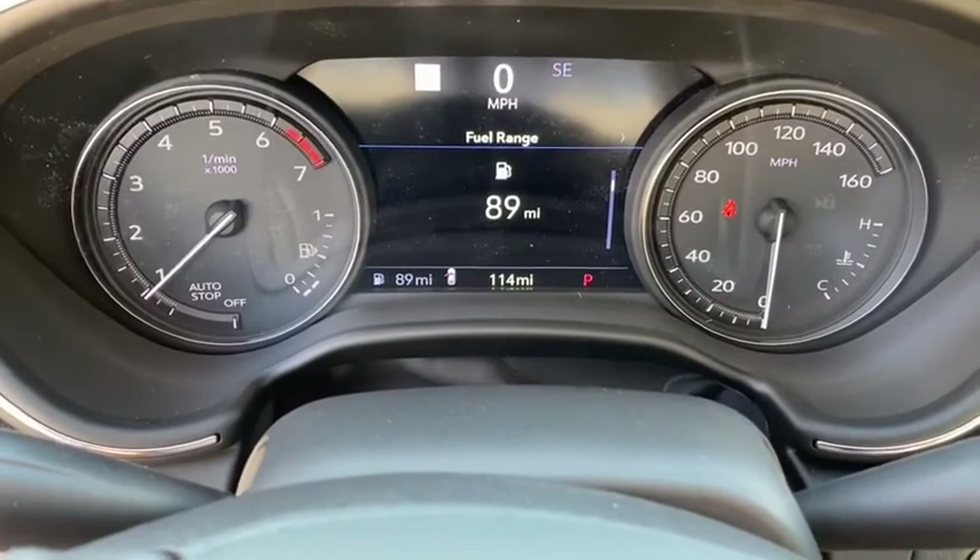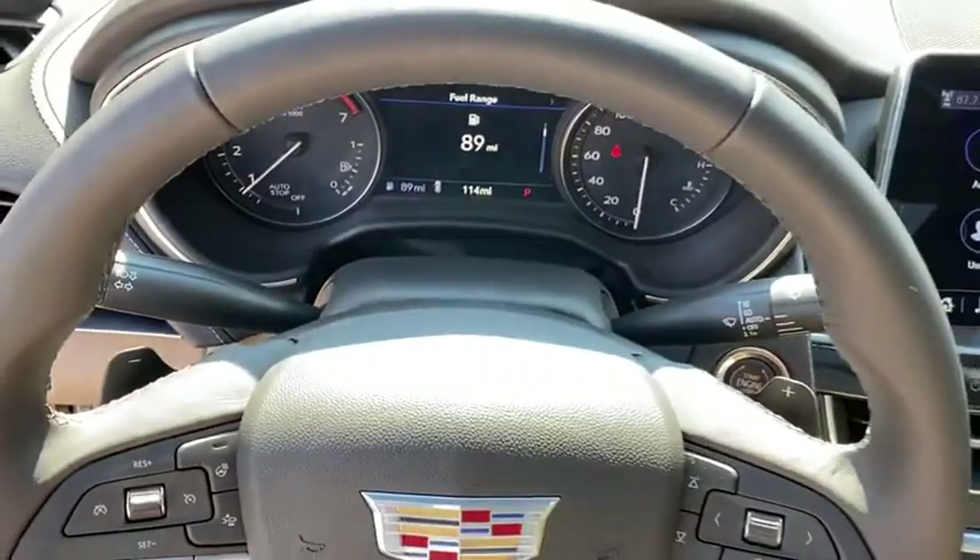Rear window defroster. Brake assist. Panic alarm. Tachometer. Remote keyless entry.